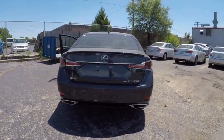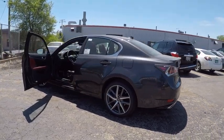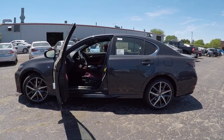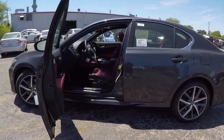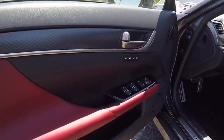This vehicle has less than 100 miles. Here are some of this vehicle's great options: traction control, stability control, child safety locks, trip computer, clock, power brakes, compass, electronic brake force distribution, tachometer, rear floor mats.